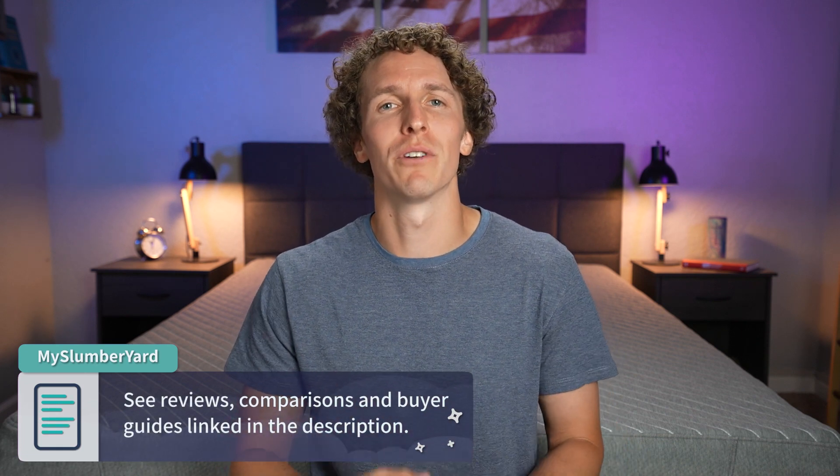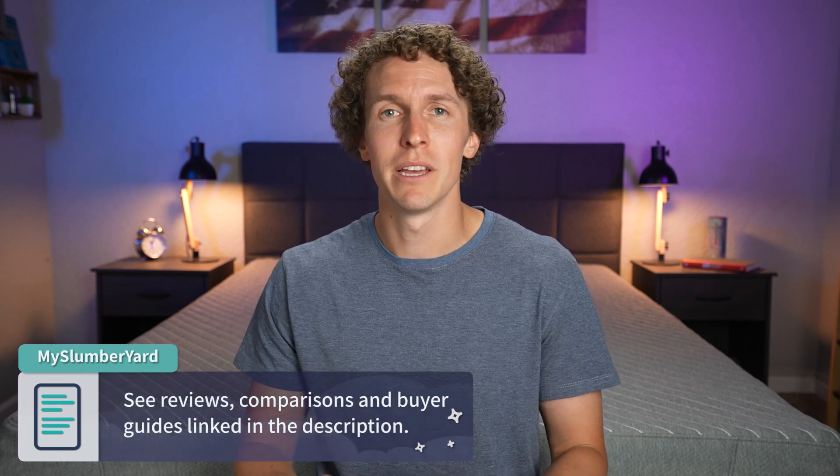That is basically the list when we're talking about the best cheap memory foam beds. Did any of these beds catch your eye? Would you like to learn more about them? Check down below in the description — we've done full reviews on every single bed on this list. We also have a ton more content over on our website, myslumberyard.com. Those discount codes will be in the description. Hopefully you enjoyed this video — if so, hit the thumbs up button and subscribe to the channel for more mattress content. For the rest of the Slumberyard team, I'm Wes wishing you a good night's sleep.